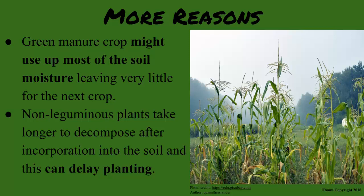Lastly, some farmers may prefer non-leguminous plants as green manure to increase biomass. However, these take a while to decompose after incorporation into the soil, and this can delay planting.